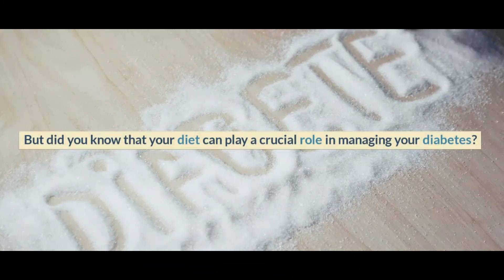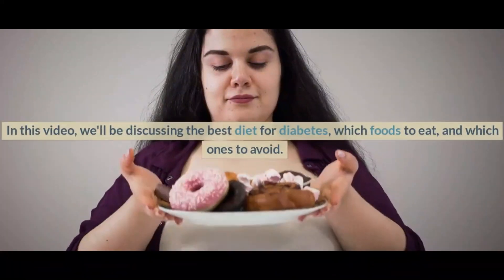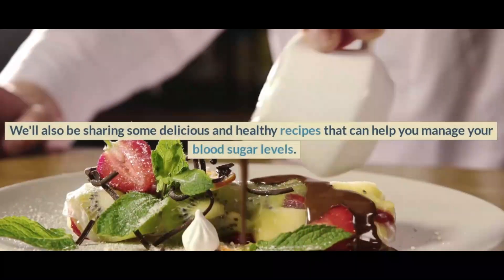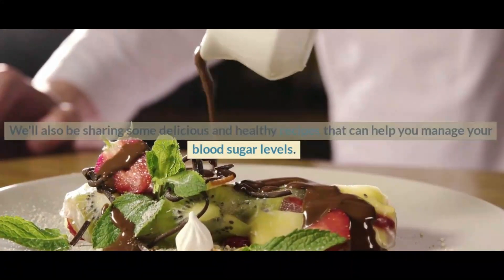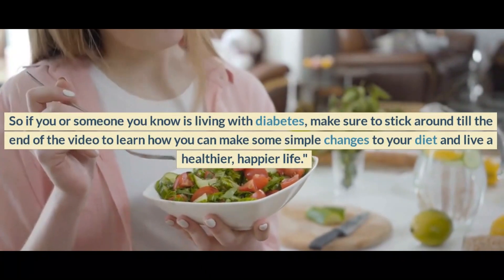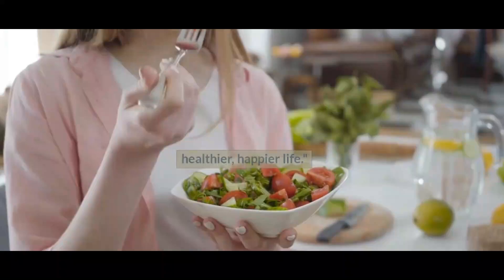Did you know that your diet can play a crucial role in managing your diabetes? In this video, we'll be discussing the best diet for diabetes — which foods to eat and which ones to avoid. We'll also be sharing some delicious and healthy recipes that can help you manage your blood sugar levels. So if you or someone you know is living with diabetes, stick around till the end to learn how to make simple changes to your diet and live a healthier, happier life.